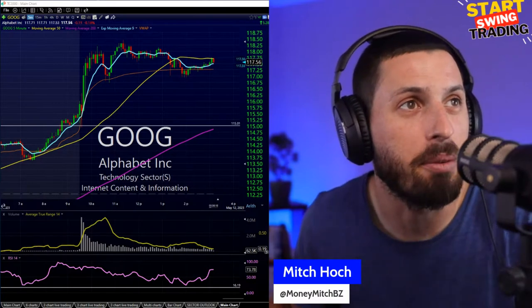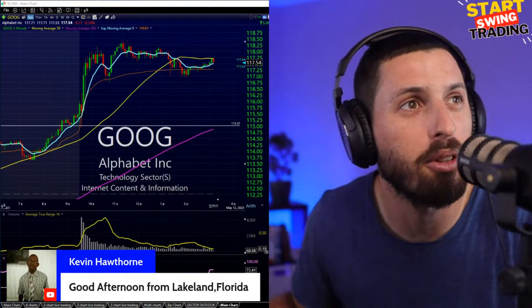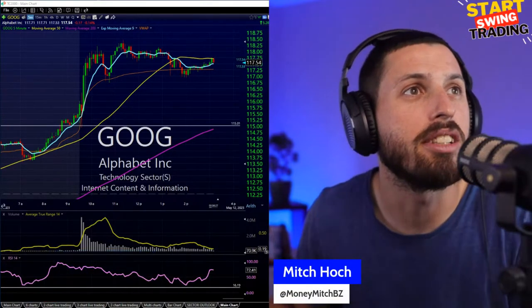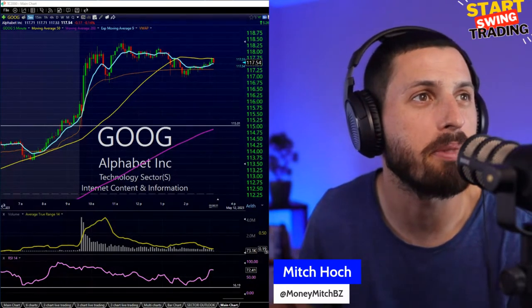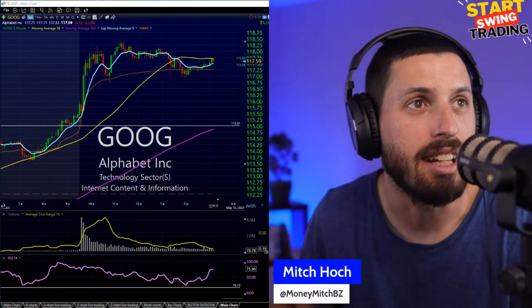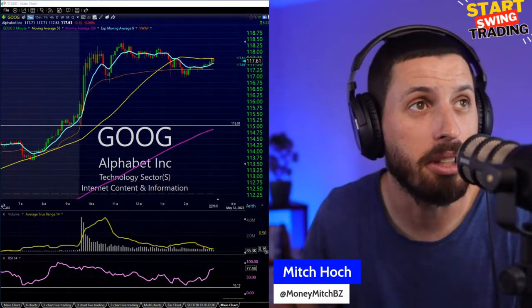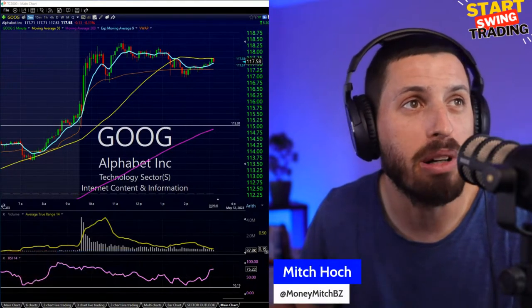Catching up with the chat — Jay, Kevin, how are we doing? Lakeland, Florida in the house. Mystery Man says he sees an evening star on the SPY five-day chart — could that mean a little downturn coming soon? It could be.